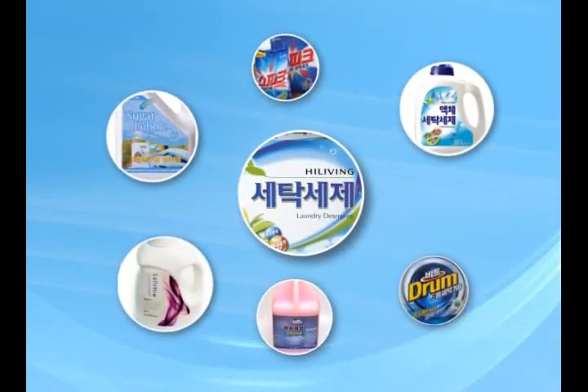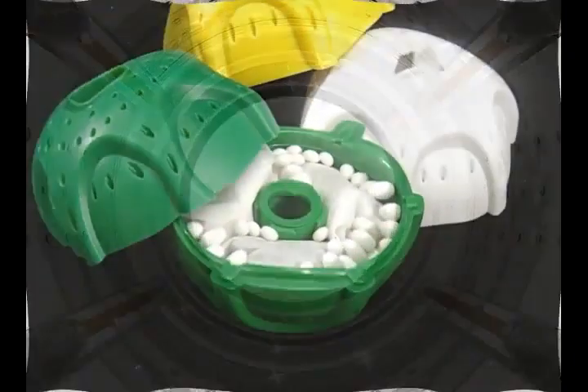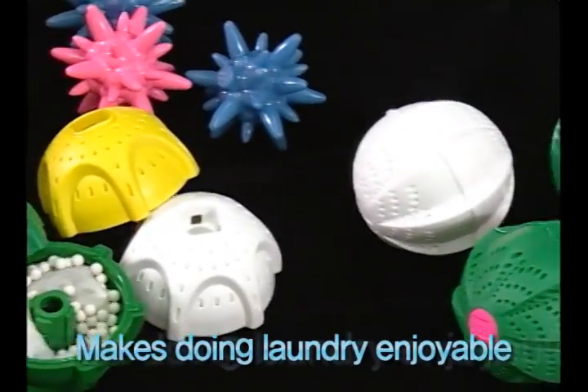Clean inside the washing machine without any additives like detergent, bleach, or fabric softener. Effects last up to two years without changing the ceramic balls — this washing ball makes doing laundry enjoyable.